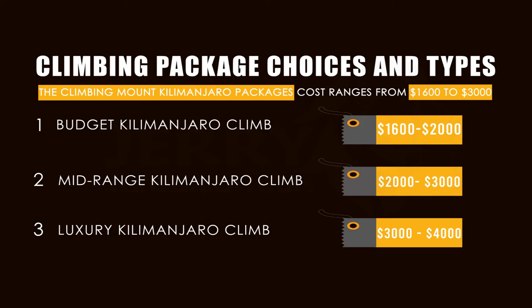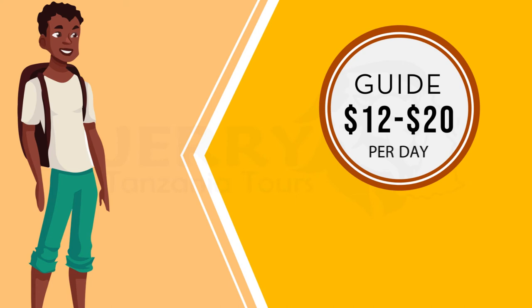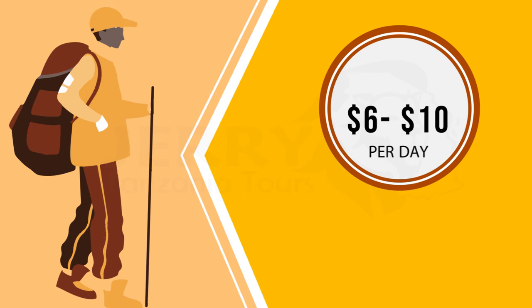Next is the cost of tipping the Kilimanjaro guides and porters. The cost of tipping a guide on a daily basis is $12 to $20 and may vary with the duration of the climb. For Kilimanjaro porters, it is $6 to $10 and depends on the number of porters accompanying you. For cooks, it is $10 to $15 per day per climber.